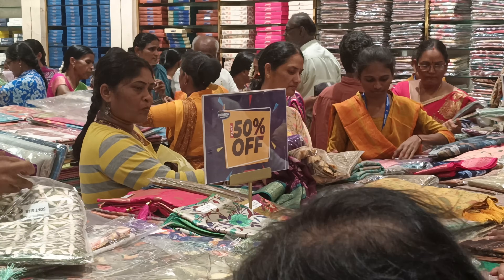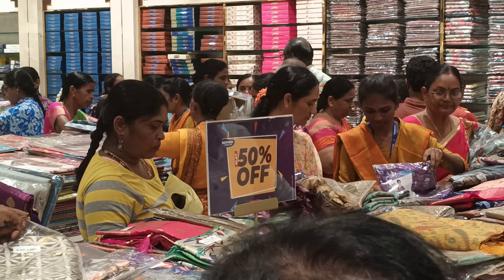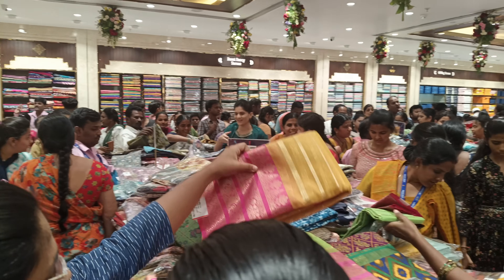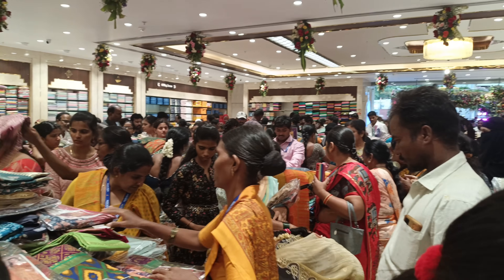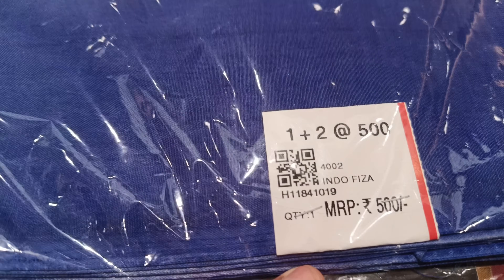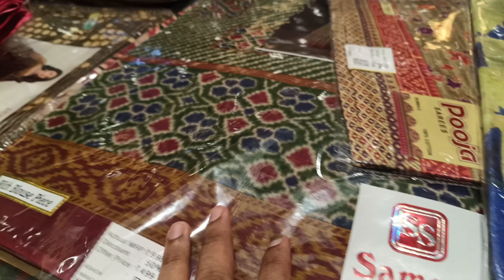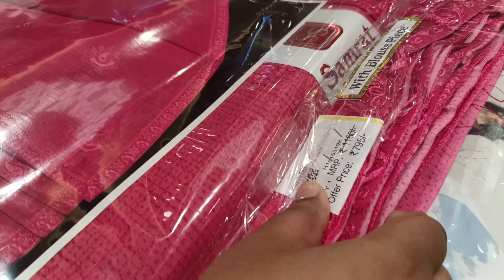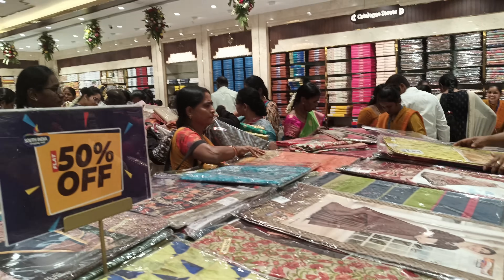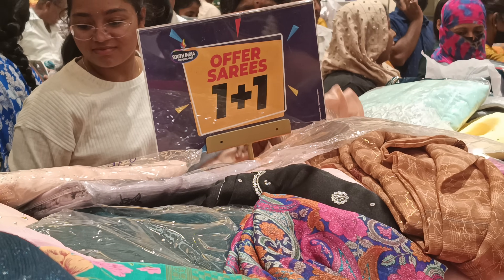We have soft products available. There are 50% off on products. The collection is not widely available at the market — I don't have anything different here. I don't have the same collection available elsewhere. There are items also at 50,000 rupees.